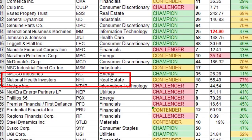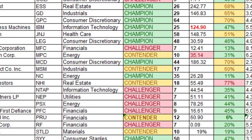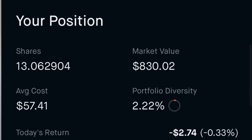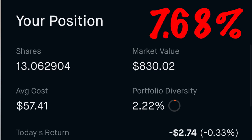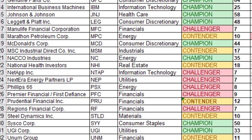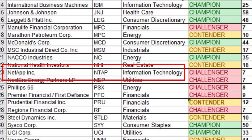Number twenty is National Health Investors, ticker NHI — another REIT. It's a dividend contender with 18 years of consecutive dividend increases and payments. I own 13.063 shares at an average cost of $57.41 per share, giving a dividend yield on cost of 7.68%.